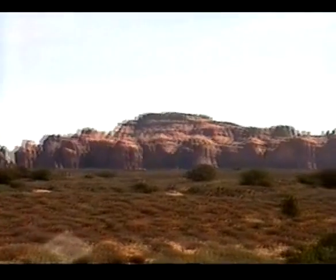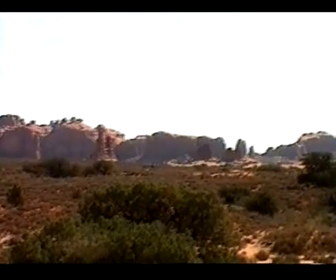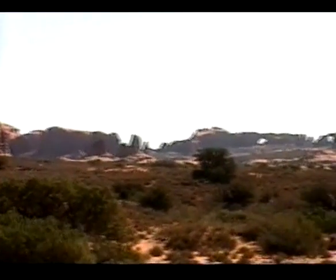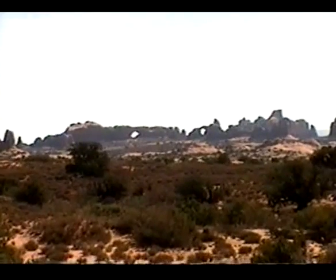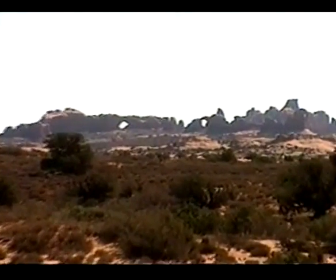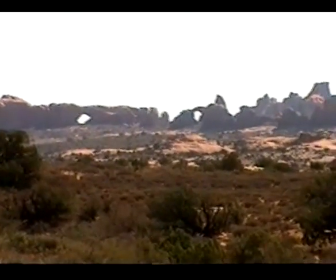We're still driving the Big Loop. We'll be heading over in that direction in a while as the road curves around. There's an area called Double Arch over there. We should get a lot closer to it — it's pretty interesting looking.